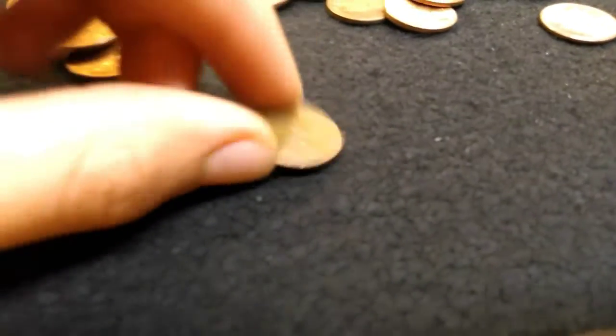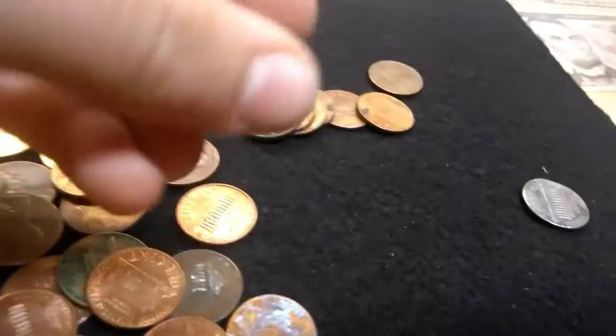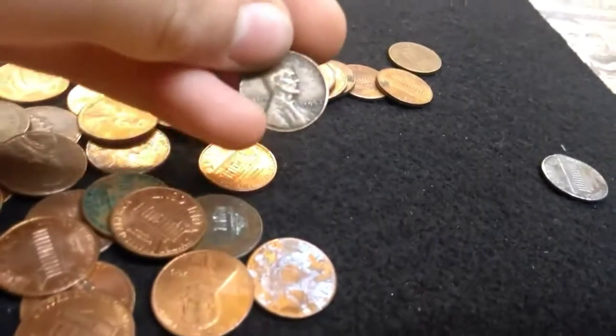We got a 1945 Wheat Penny - pretty cool. Got my first Wheat Penny, 1957.